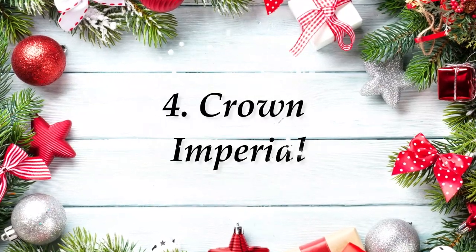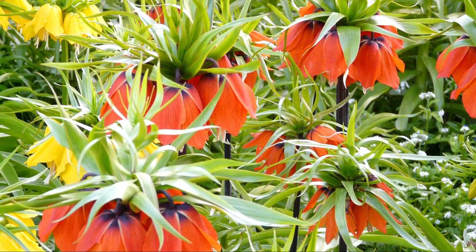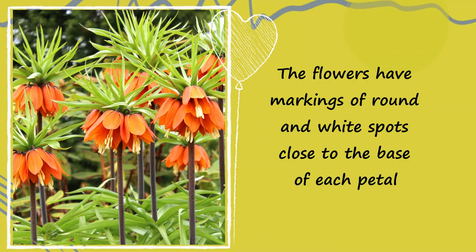Number 4: Crown Imperial. Also known as Kaiser's Crown, the red, orange, or yellow blooms dangle like Jingle Bells. The flowers have markings of round white spots close to the base of each petal.